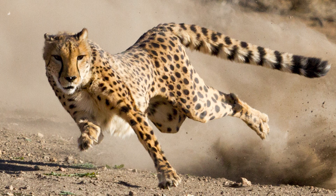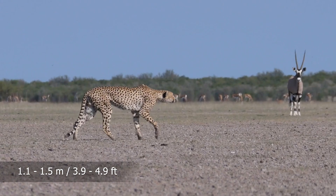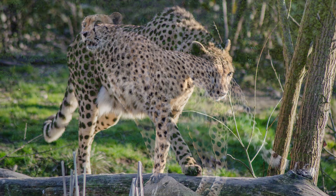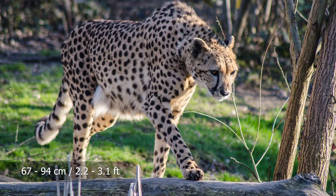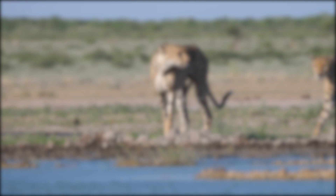Their long tail acts as a counterbalance when running, and semi-retractable claws enable better traction during sprints. Body lengths of cheetahs range from 1.1 to 1.5 meters, or 3.9 to 4.9 feet. Tail lengths are between 60 and 80 centimeters, or 2 to 2.6 feet, and the height at the shoulder ranges from 67 to 94 centimeters, or 2.2 to 3.1 feet. Their weights average from 21 to 72 kilograms, or 46 to 158 pounds, with the average male larger than the average female.